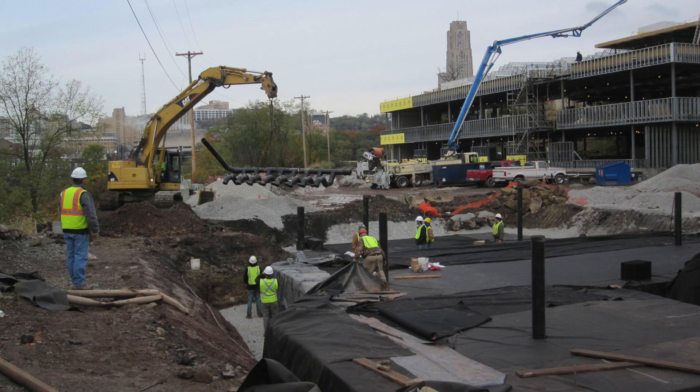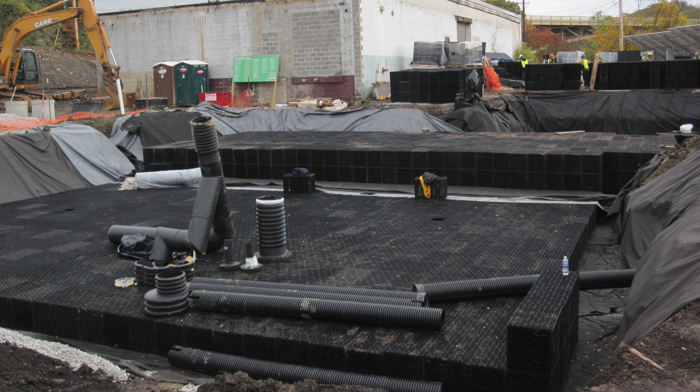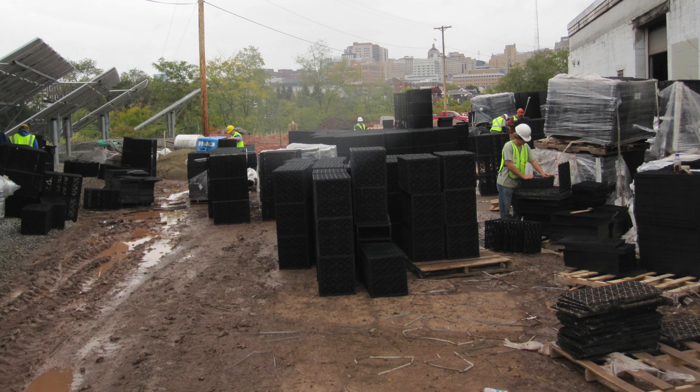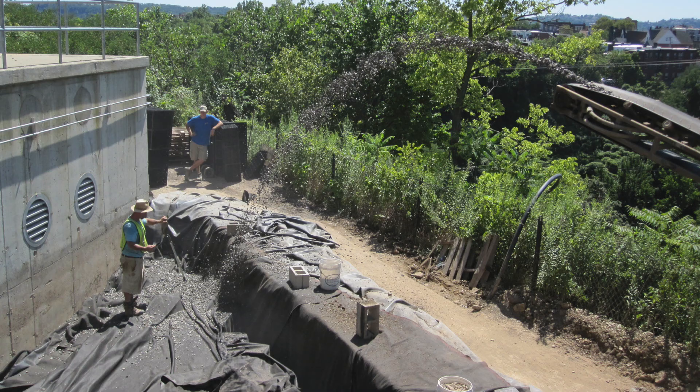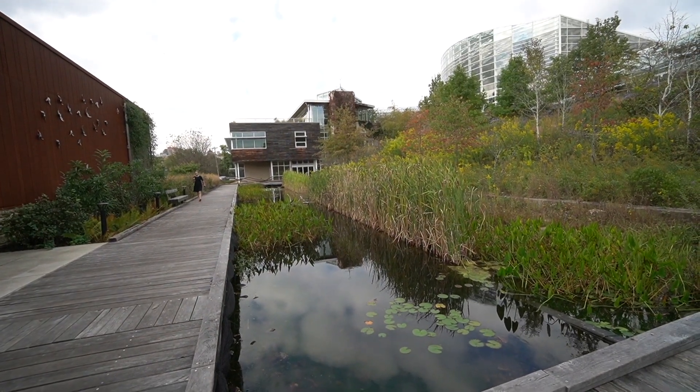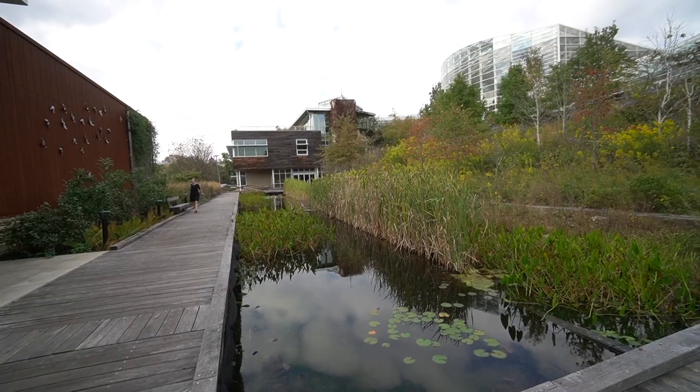I'm just blown away by this incredible feature. I remember actually being out here working on this and trying to see that overall vision. When we're brought in on projects it's a bit of a challenge — it's a war zone. There's equipment, machines, muck, and mud everywhere. We were responsible for all of that water management stuff which is giving us that water quality inside of this. Wow, this really looks phenomenal right now.